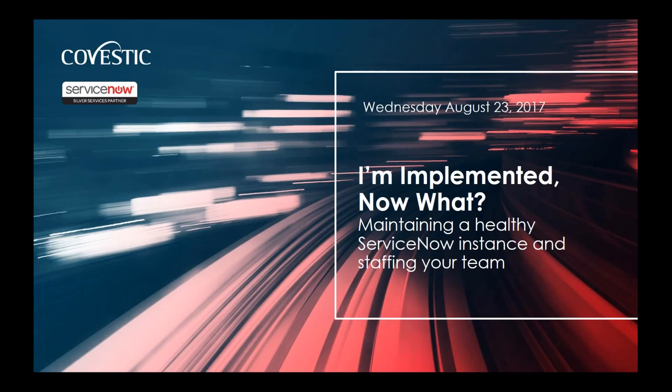This is Pete Speer from Covestec. Thanks for joining the webinar today. The topic is 'I'm Implemented, Now What?' — really focused on maintaining a healthy ServiceNow instance after your go-live and some of the staffing elements around maintaining an instance and staffing a team to support your ServiceNow environment.